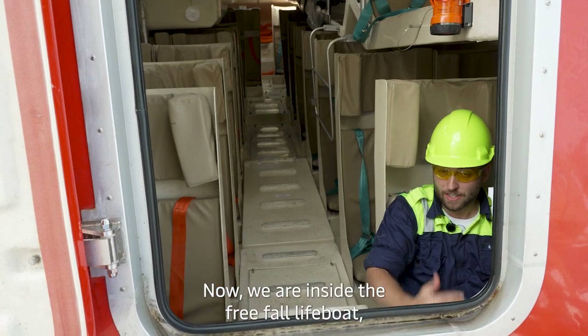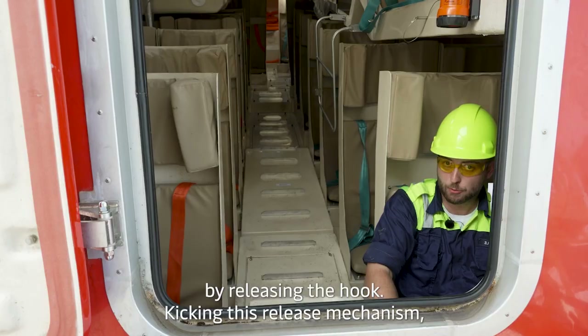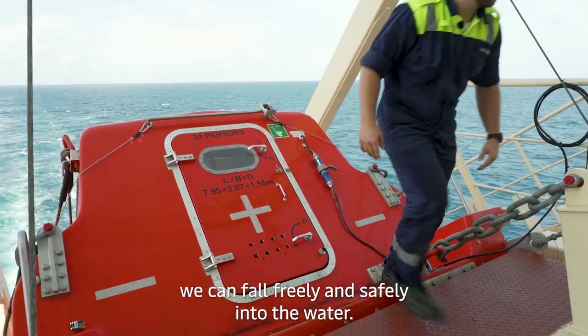We are now inside the freefall lifeboat where we can accommodate all crew and passengers. By releasing the hook and kicking the release mechanism, we can fall freely and safely into the water.